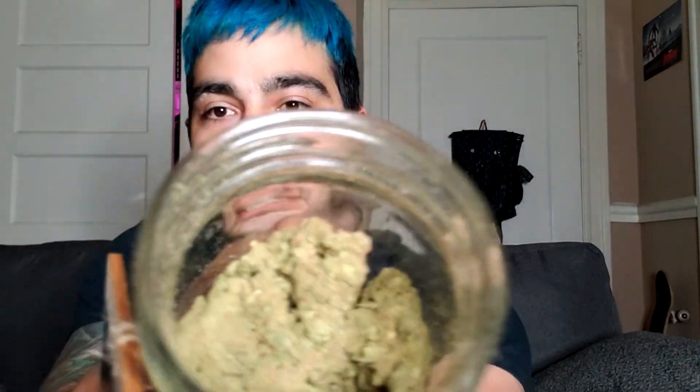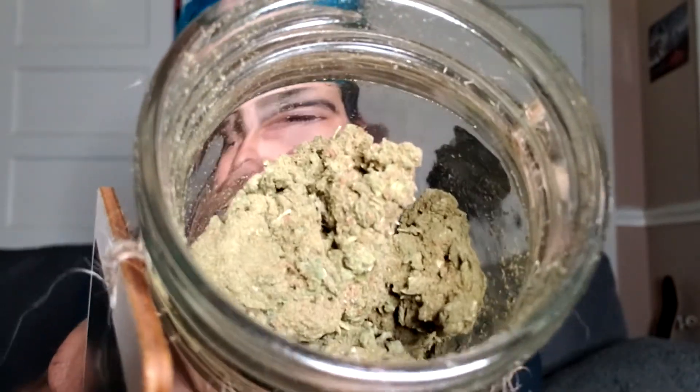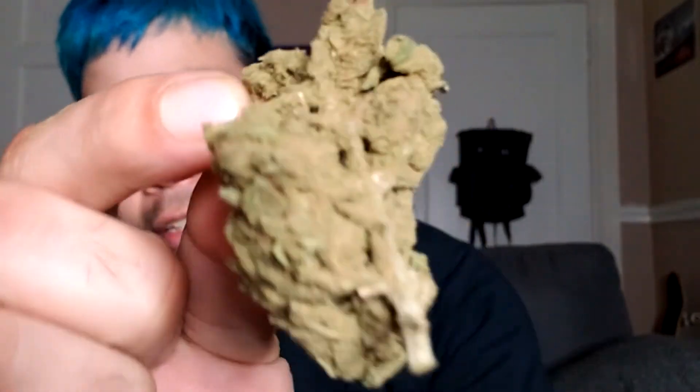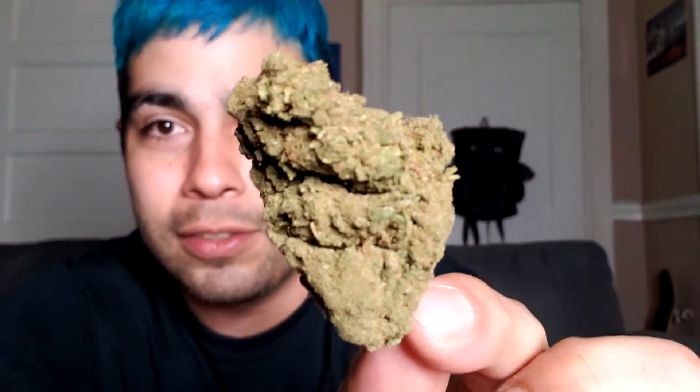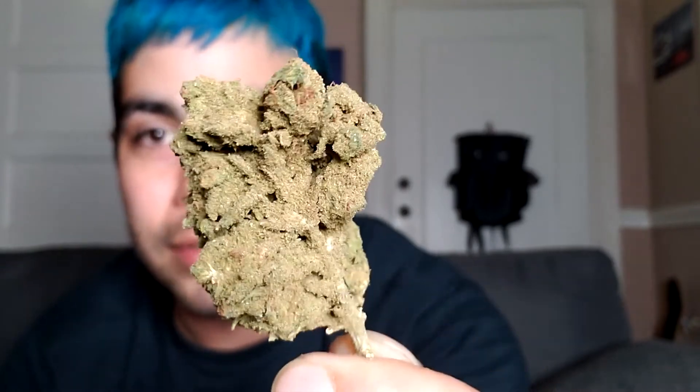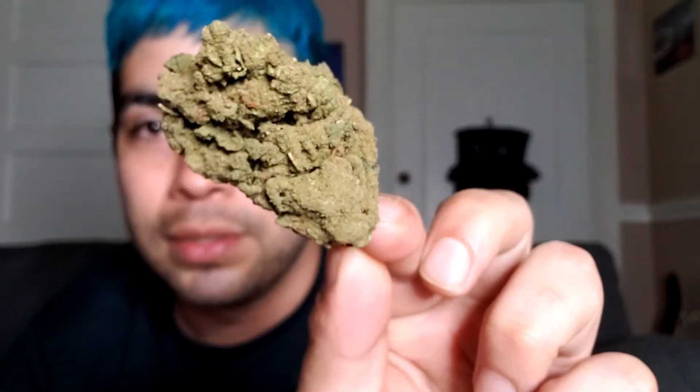I just cracked it open — oh snap, that is a very, very strong smell, not even joking. Wow. The kief is everywhere — look at that. There's a ridiculous amount. Let me pop it out so I can show y'all. Oh my god, that is beautiful — it is absolutely covered in trichomes and kief.